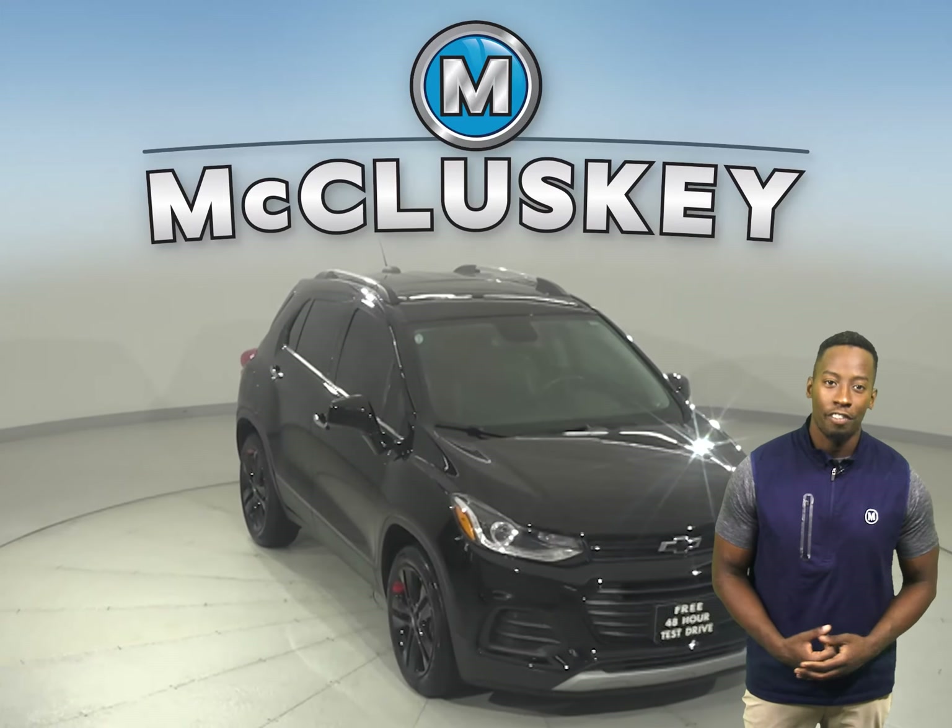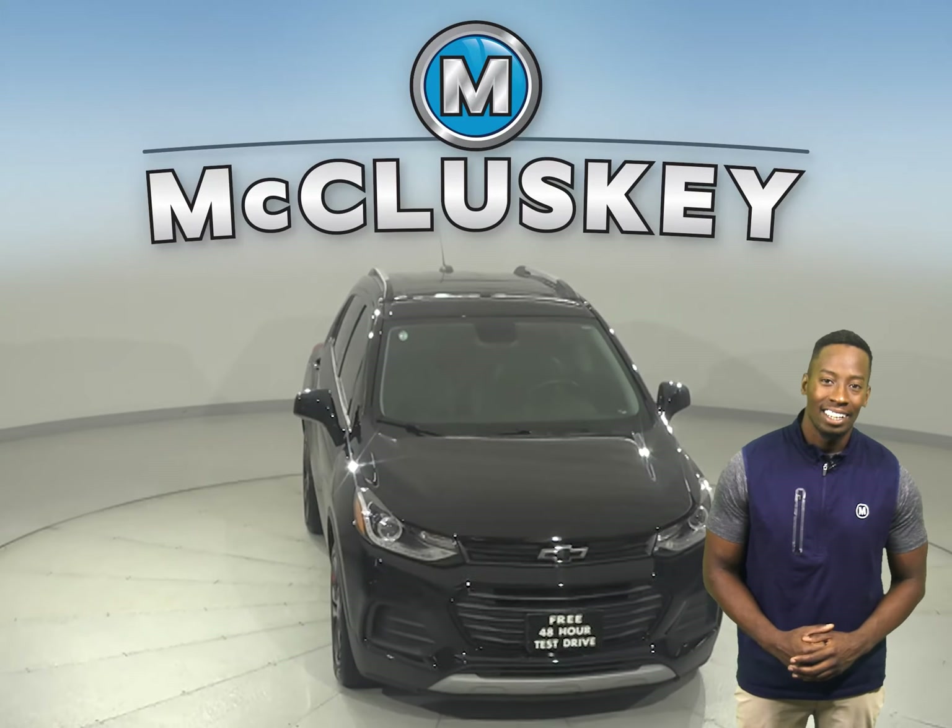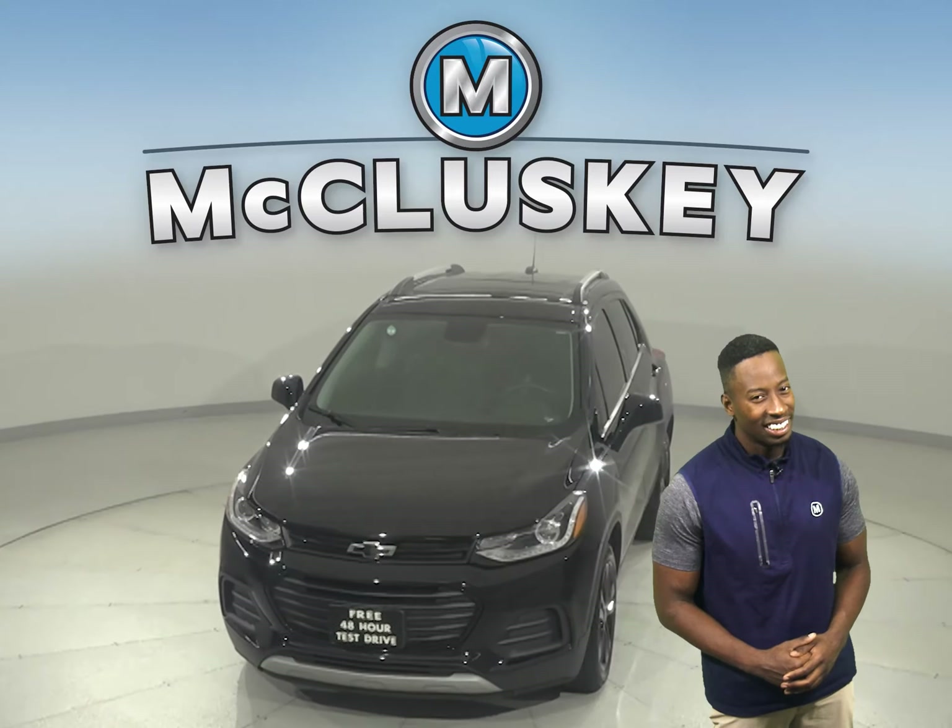Once you buy it, we can offer you coverage with our free lifetime mechanical warranty for unlimited miles and years.